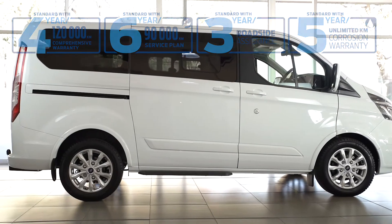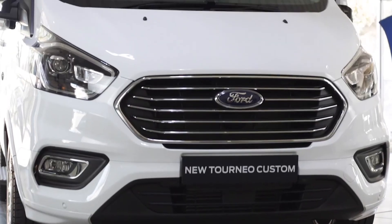For more information on this vehicle, visit your closest Ford dealer or contact us today. Ford, go further.